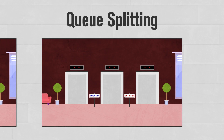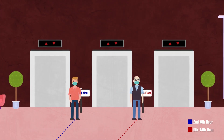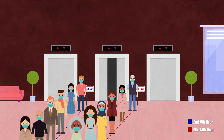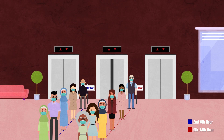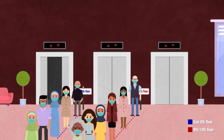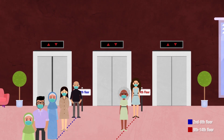The second is queue splitting. In the lobby, create mini-queues for separate groups of floors. Arriving passengers join a queue corresponding to their floor group, and the queues are processed in a round-robin fashion. When an elevator arrives, the current queue sends enough passengers to fill it up or empty the queue.